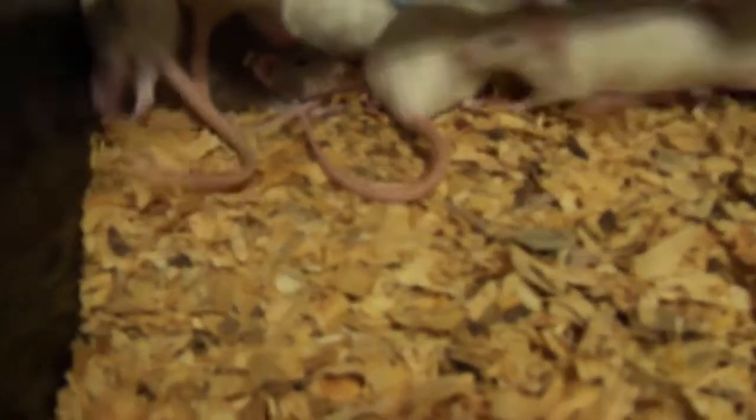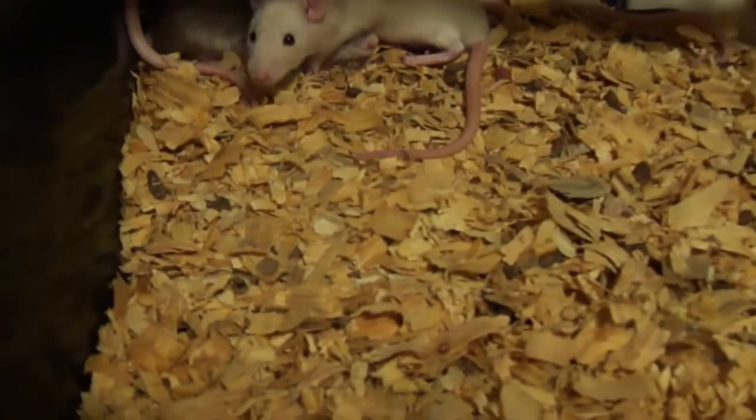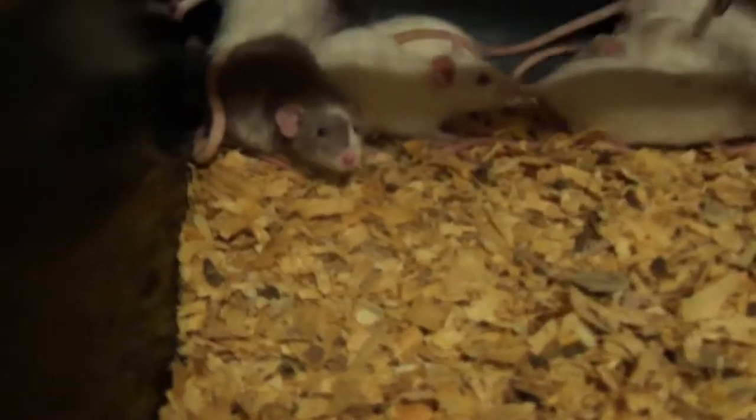And in this rack here we've got a whole bunch of girls growing up. These guys are going to get separated out this weekend — all my females — so I can start getting them all set up in their groups of four before we introduce the male.